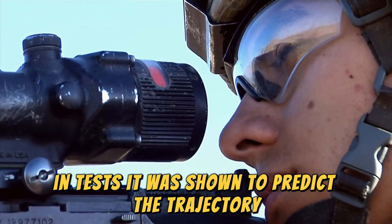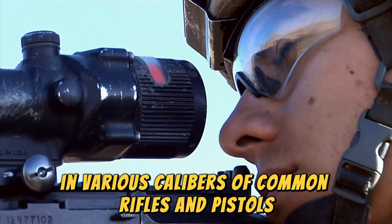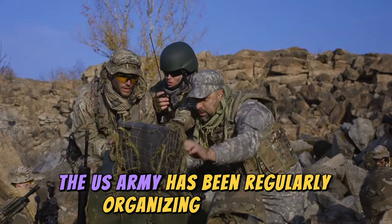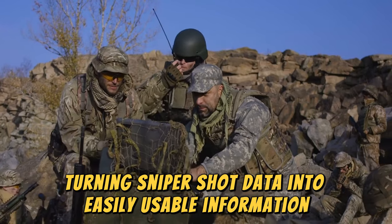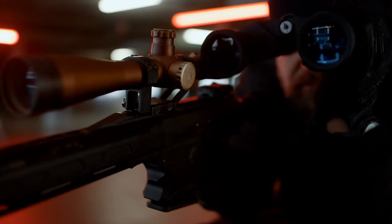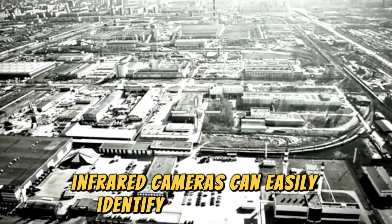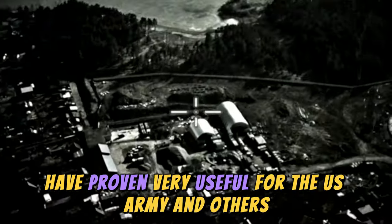In tests, the PackBot was shown to predict the trajectory and range of a shooter with up to 94% accuracy across various calibers of common rifles and pistols, which is quite impressive. Additionally, the art of detecting sniper fire origins has become a dedicated science. The U.S. Army has been regularly organizing an annual acoustic symposium since 1992, turning sniper shot data into easily usable information. One of the main methods has been using infrared light and acoustic collection — by setting up acoustic collection around urban areas, users can instantly gather data on where a shot came from. Infrared cameras can also easily identify the trajectory and flight path of a bullet, and both technologies combined have proven very useful for the U.S. Army and others for many years.